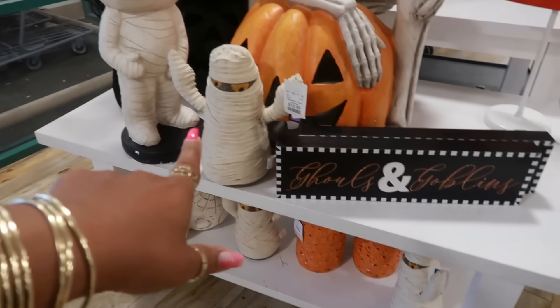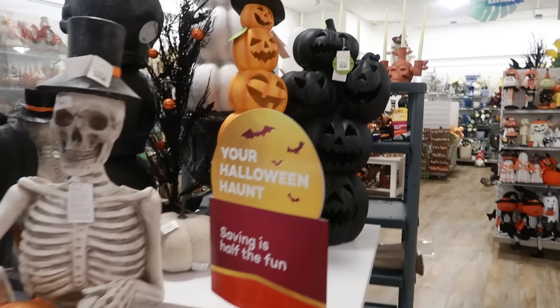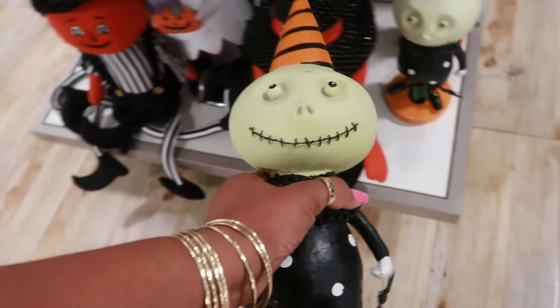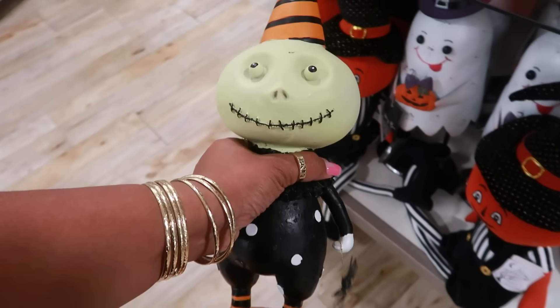You have some of the mummies right here. I like that one right there. They have this whole section. Look at this little character — he glows in the dark. $17. Kind of cool. Looks vintage.